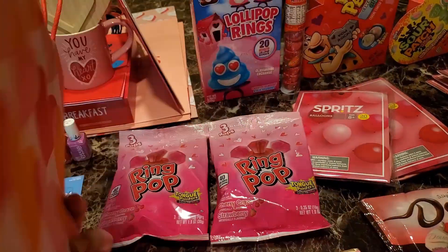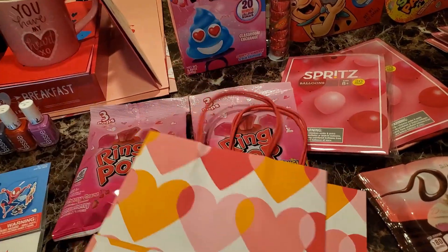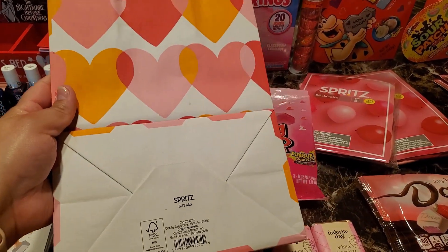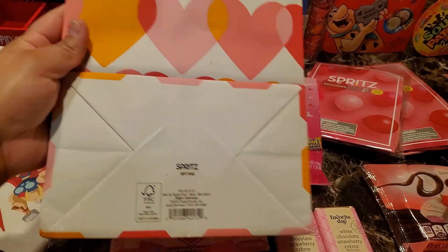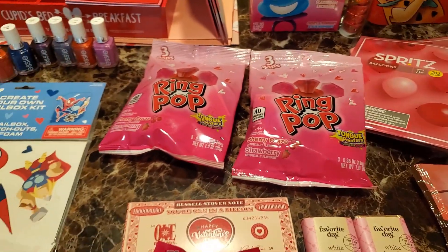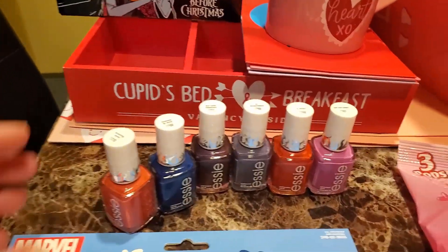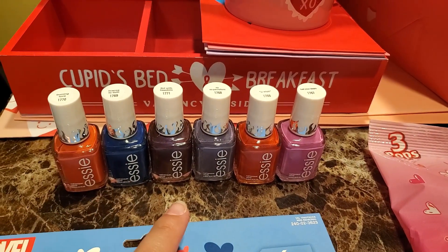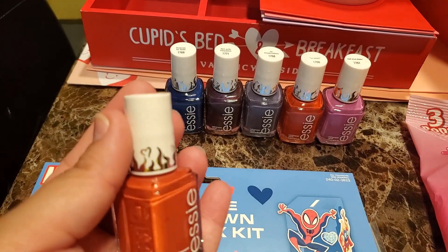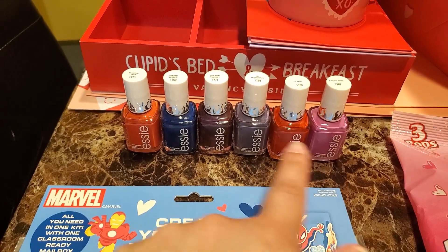Then I grabbed these two — they were $0.15. Then I grabbed these nail polishes. These were all $0.99. Just look for this design on the lid with the hearts and the flame — all of them are $0.99.